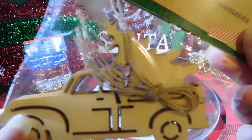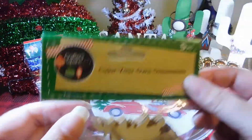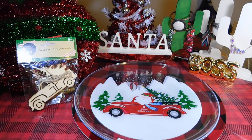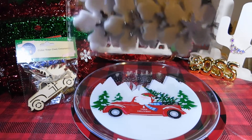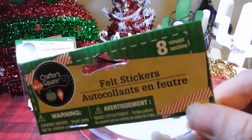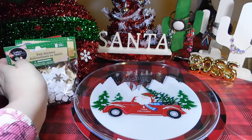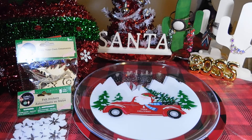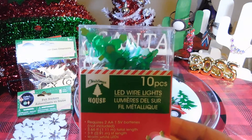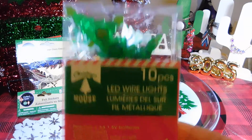I got some felt stickers, eight piece. And I got ten piece wire lights and their Christmas trees.